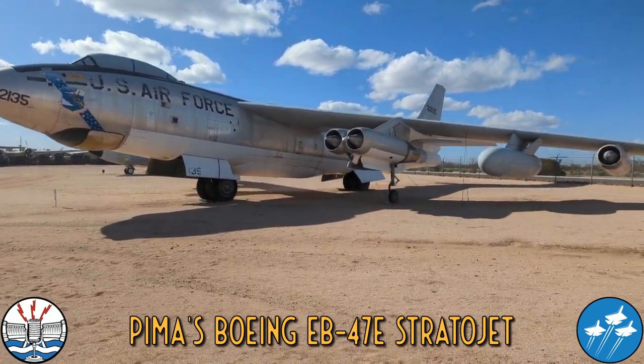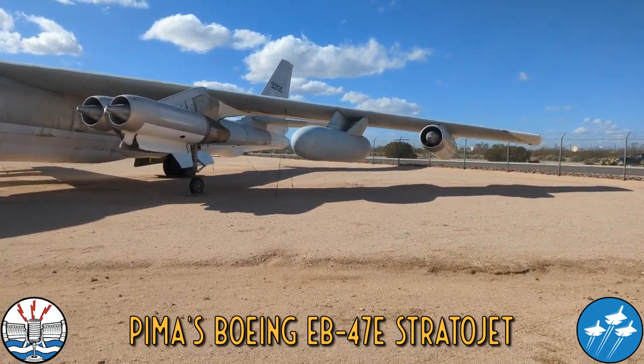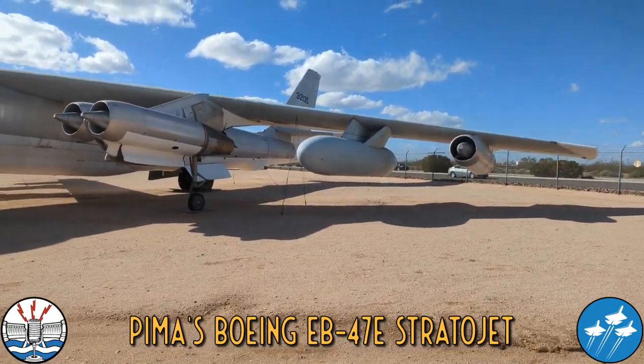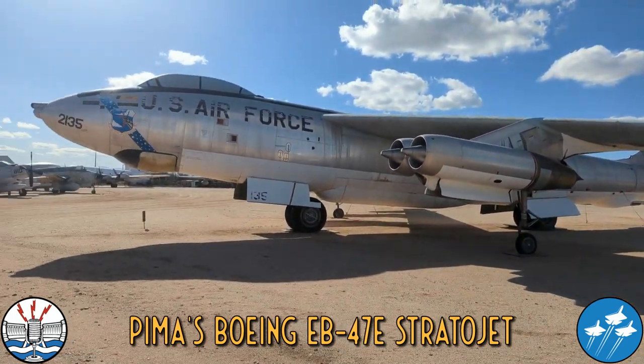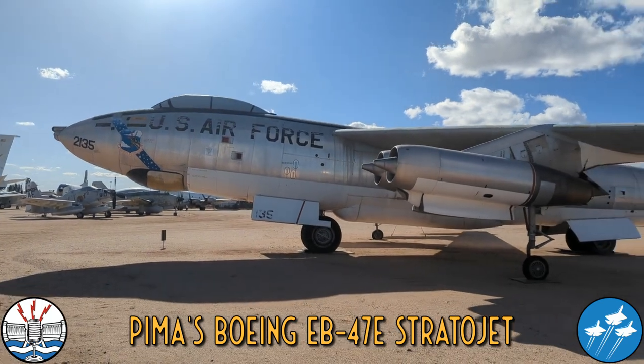This particular aircraft is an EB-47E, which is a specialized aircraft for electronic countermeasures. This aircraft flew with the 376th Bombardment Wing, flying out of Lockbourne Air Force Base in Ohio.